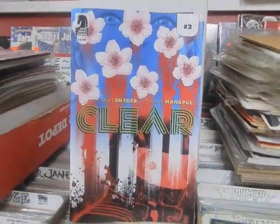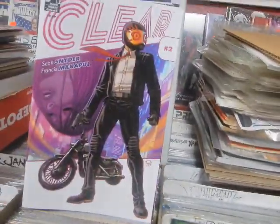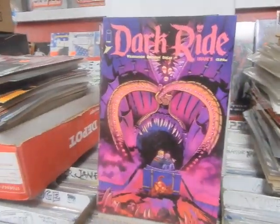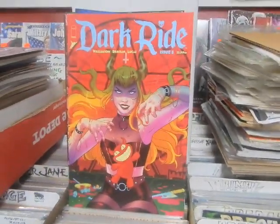Clear by Scott Snyder, number 2 — Cover A, the foil, Cover B, there is Cover C. Dark Ride number 5 — I think this might be the last issue of this series. A, B, and C.